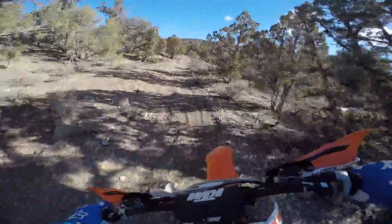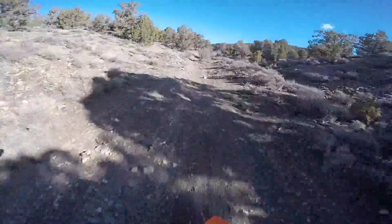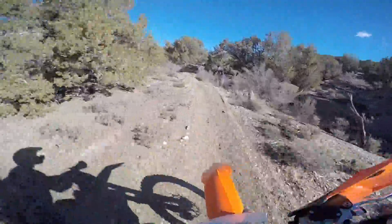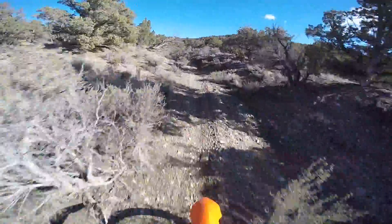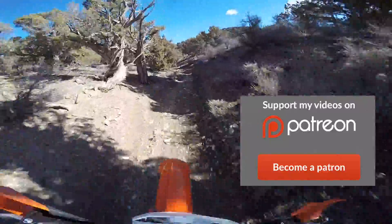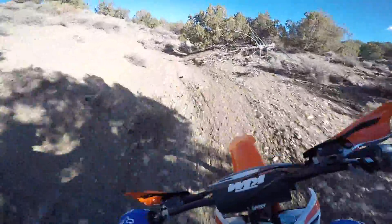Something about this thing — gotta have another gear. Something about the motor on this for this kind of stuff. I'm preferring the 250. Now that might change in the more technical stuff, I think it will. But for right here, I say give me the 250.